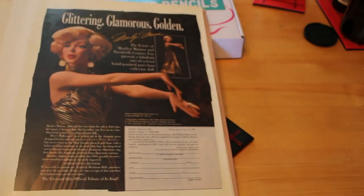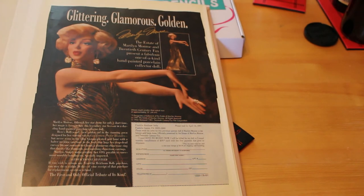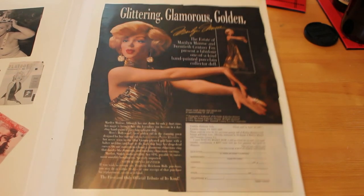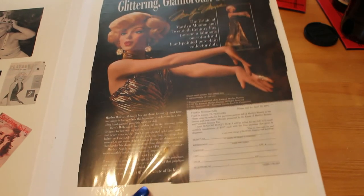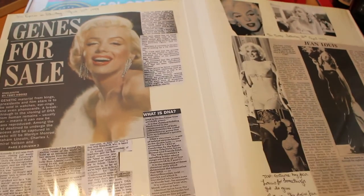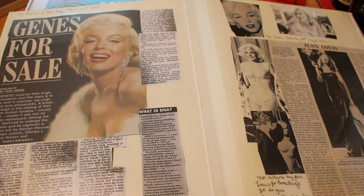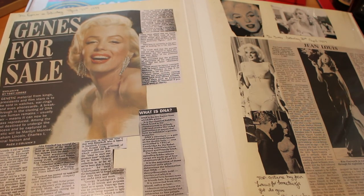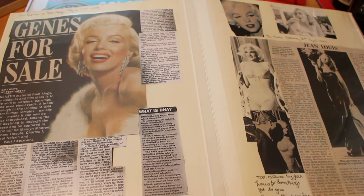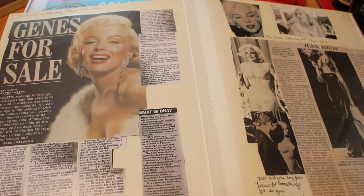The next page is an advert for one of the Franklin Mint dolls when they were still available in the UK. Obviously we can't get them over here now - we have to import from America at exorbitant costs because of postage, and risk them getting damaged. This one was her in the gold lamé - I don't own that one sadly. The next page has an article called 'Genes for Sale' - about DNA and how it can be mass-reproduced and captured in plastic, so you could get earrings with Marilyn's DNA in them. It really was a strange decade.